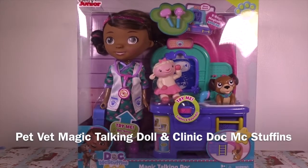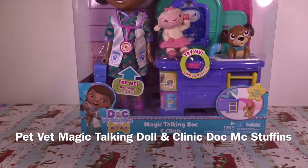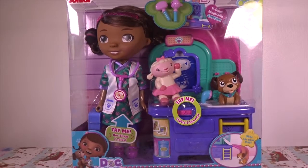Hi guys, Toy Girl is back and today we are going to review Doc McStuffin's pet vet magic talking dog and clinic. Let's open it up.